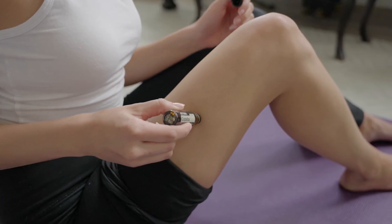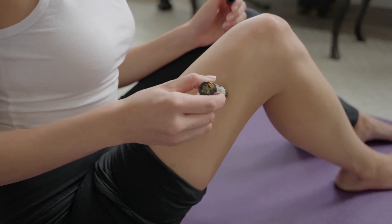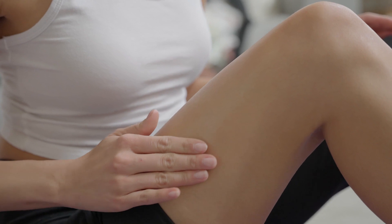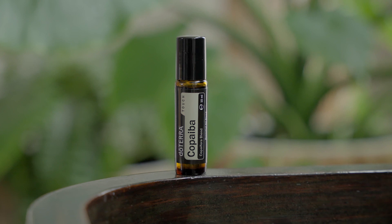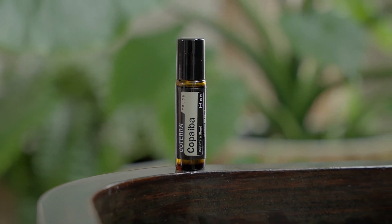After strenuous activity, apply Copaiba to the legs for a soothing massage. With a variety of uses to discover, experience the woody, resinous and earthy fragrance of Copaiba Touch.